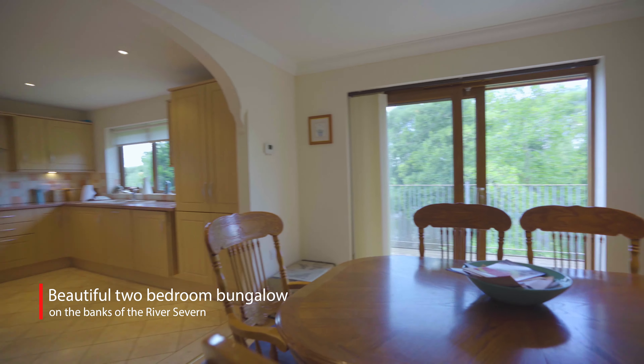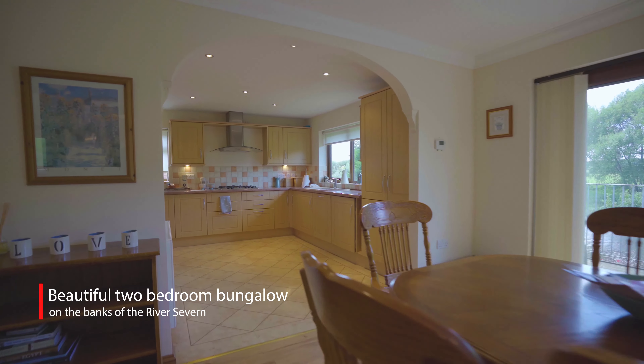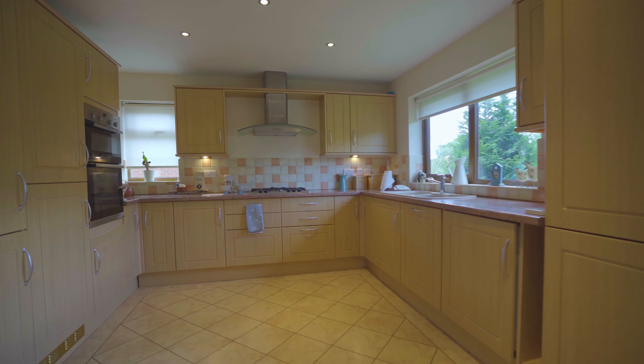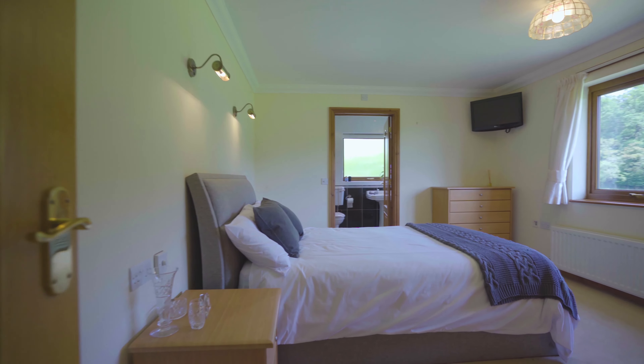As you come into the property there is a fabulous kitchen dining room in front of you, but to either side two well-proportioned bedrooms, the master having an en-suite bathroom. In addition there is a family shower room.